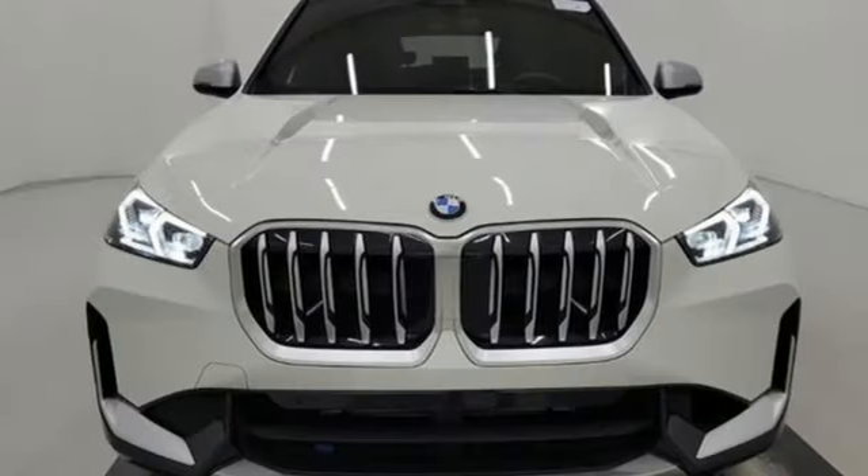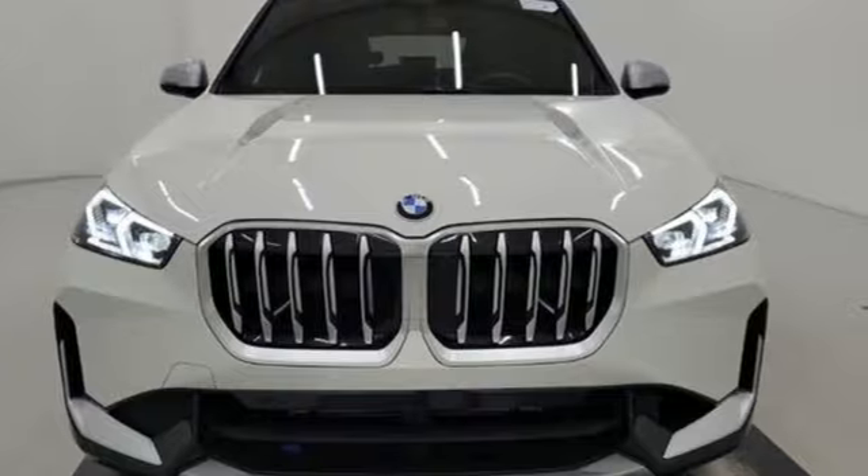BMW, the ultimate driving machine. You need to drive it to believe it. See it for yourself today.